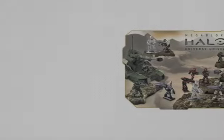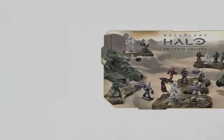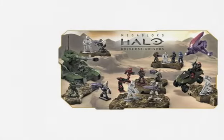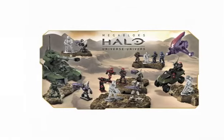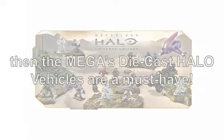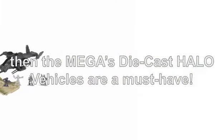Introducing Mega's Diecast Halo Vehicles. You don't need to be a Halo fan to want them, since they can form part of a standalone set of war vehicles used to play out any war scene or combat scenario for kids. If you or your kid is a Halo fan, then the Mega's Diecast Halo Vehicles are a must-have.